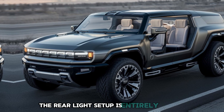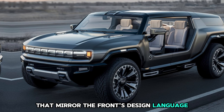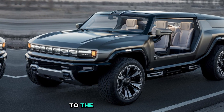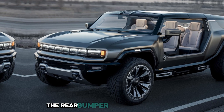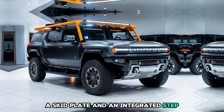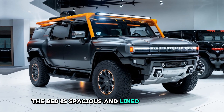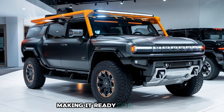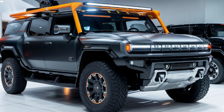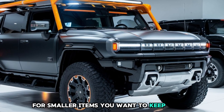The rear light setup is entirely modern, with vertical LED taillights that mirror the front's design language. These lights not only enhance visibility, but also add a touch of sophistication to the rugged rear end. The rear bumper is built for action, equipped with heavy-duty tow hooks, a skid plate, and an integrated step for easier access to the cargo area. The bed is spacious and lined with durable materials, making it ready for anything — whether it's carrying tools, camping gear, or just the spoils of an epic adventure. There's also a clever storage compartment integrated into the side of the bed for smaller items you want to keep secure.